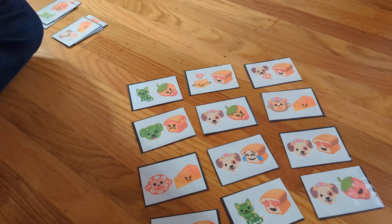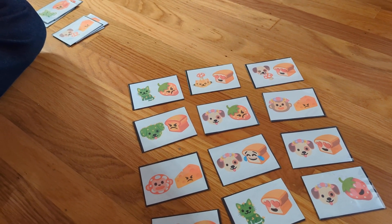So you've got plant, mushroom, and flower on the head. Okay, I get it.